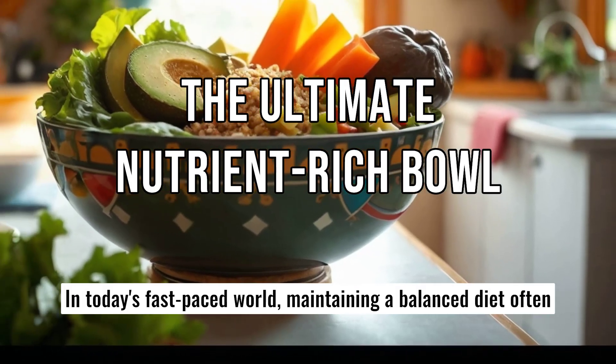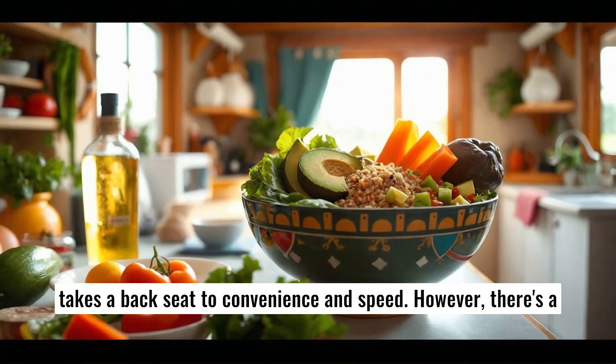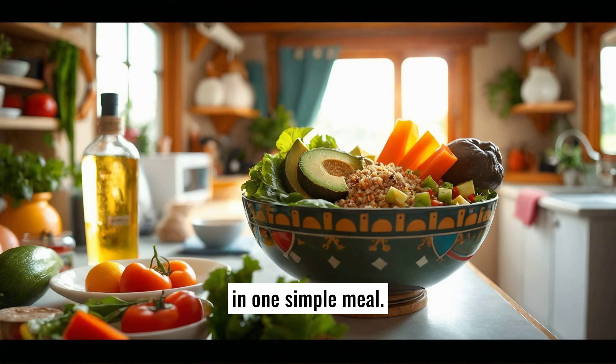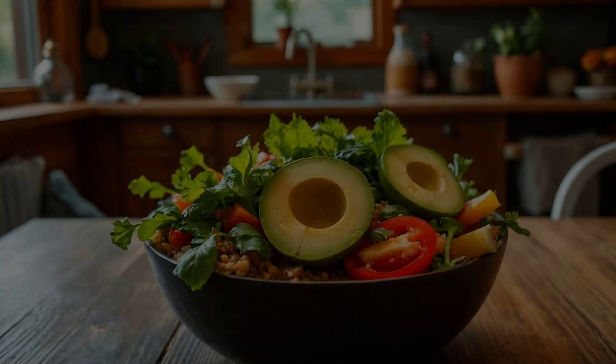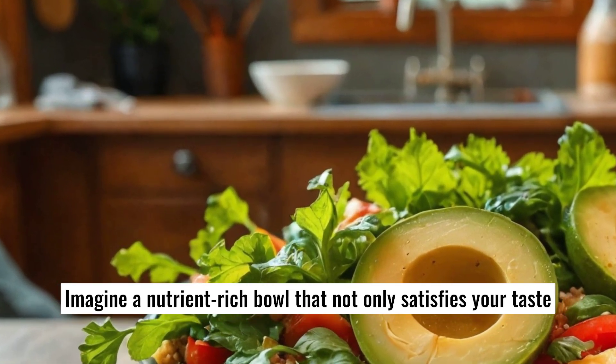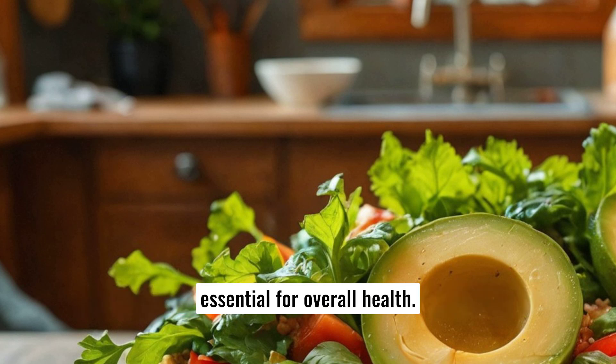In today's fast-paced world, maintaining a balanced diet often takes a backseat to convenience and speed. However, there's a way to ensure you get all the essential vitamins your body needs in one simple meal. Imagine a nutrient-rich bowl that not only satisfies your taste buds, but also provides a comprehensive array of vitamins essential for overall health.